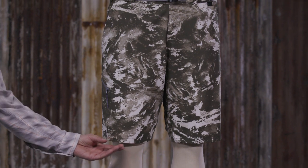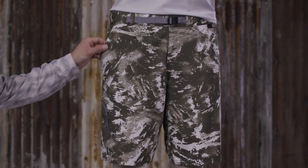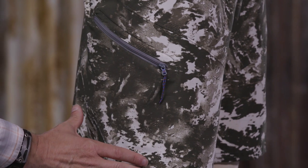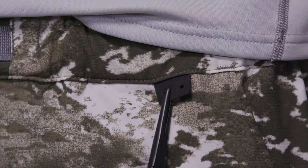The longer length provides good coverage. Front pockets have mesh bags that drain easily, and a zippered security pocket on the right leg keeps essentials close at hand. There's also a small tool dock at the waist.